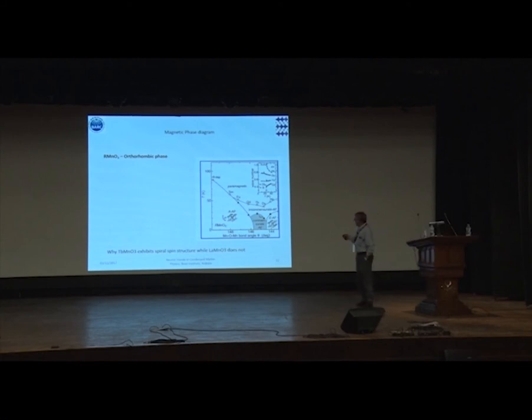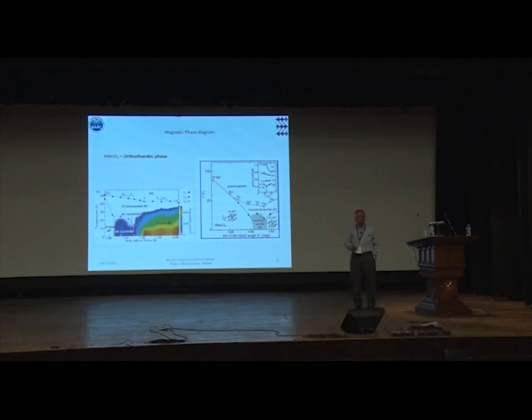TbMnO₃-type compounds also show spin-driven polarization. This is important: the multiferroic behavior in these compounds is not like in barium titanate where lattice distortion takes place, but rather these are spin-driven multiferroicity — much more subtle and much more of a challenge to study.